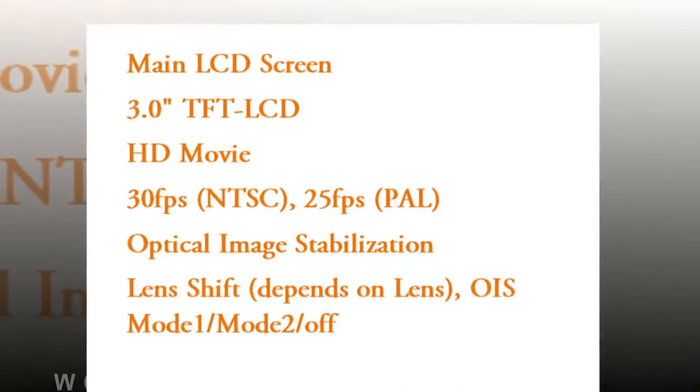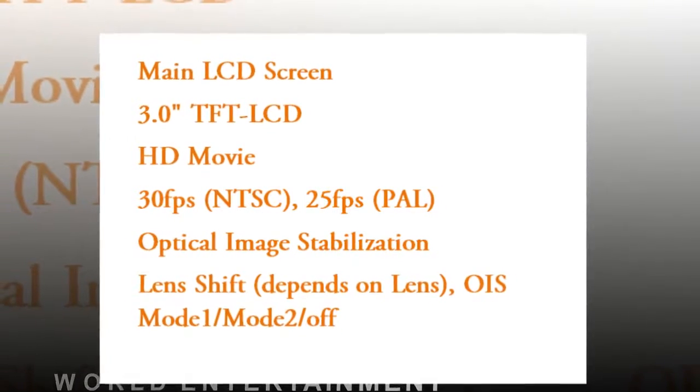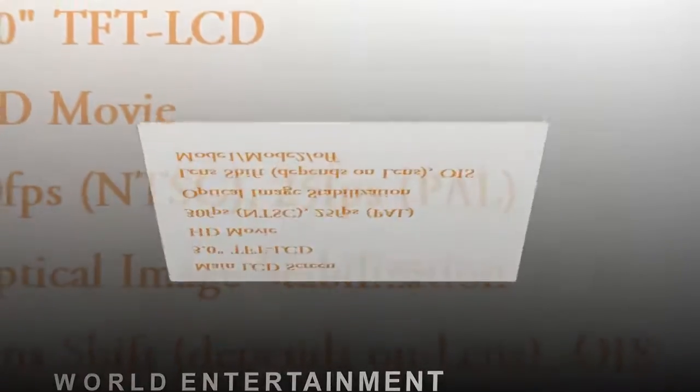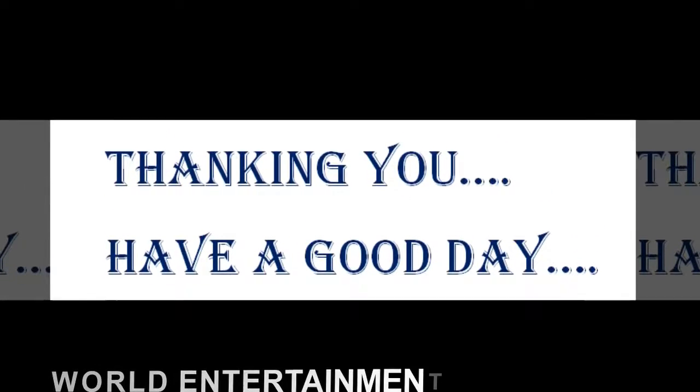Shoot video in full HD, 1920x1080p, at 30 frames per second with lifelike color and extraordinarily sharp details. The H.264 format allows you to record longer MPEG-4 video, so you can capture more of the action with the NX3000.